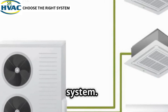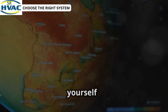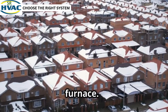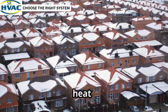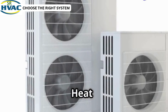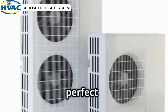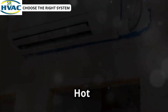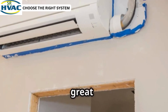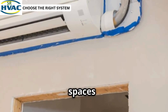How do you choose the right HVAC system? Let's simplify it. Ask yourself: what's your climate? Cold? Go hybrid or high-efficiency furnace. These systems are designed to provide consistent heat even in the coldest conditions, ensuring your home stays warm and energy-efficient. Mild? Heat pump all the way — heat pumps are versatile, providing both heating and cooling, making them perfect for regions with moderate temperatures. Hot and dry? Central or ductless systems shine. Central systems are great for larger homes, while ductless systems offer flexibility and efficiency for smaller spaces or specific rooms.